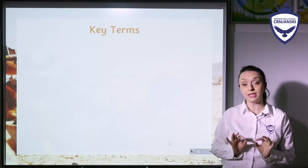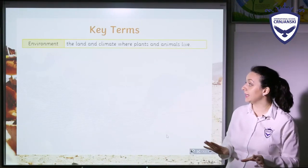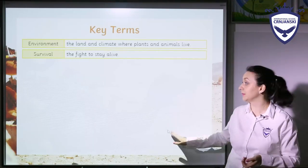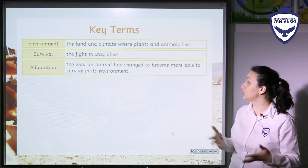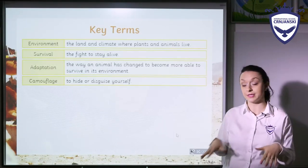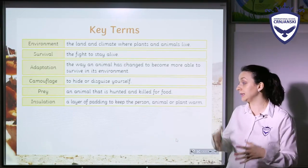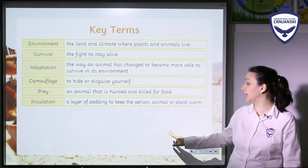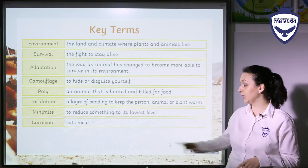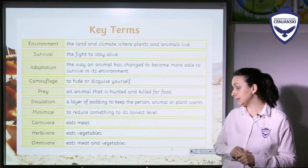First of all, we are going to check some key terms. The environment is the land and climate where plants and animals live. Survival is the fight to stay alive. Adaptation is the way an animal or plant has changed to become more able to survive in its environment. Camouflage is the ability to hide or disguise yourself. Prey is an animal that is hunted and killed for food. Insulation is a layer of padding to keep the person, animal, or plant warm. Minimize means to reduce something to its lowest level. Carnivore eats meat. Herbivore eats vegetables. And omnivore eats meat and vegetables.